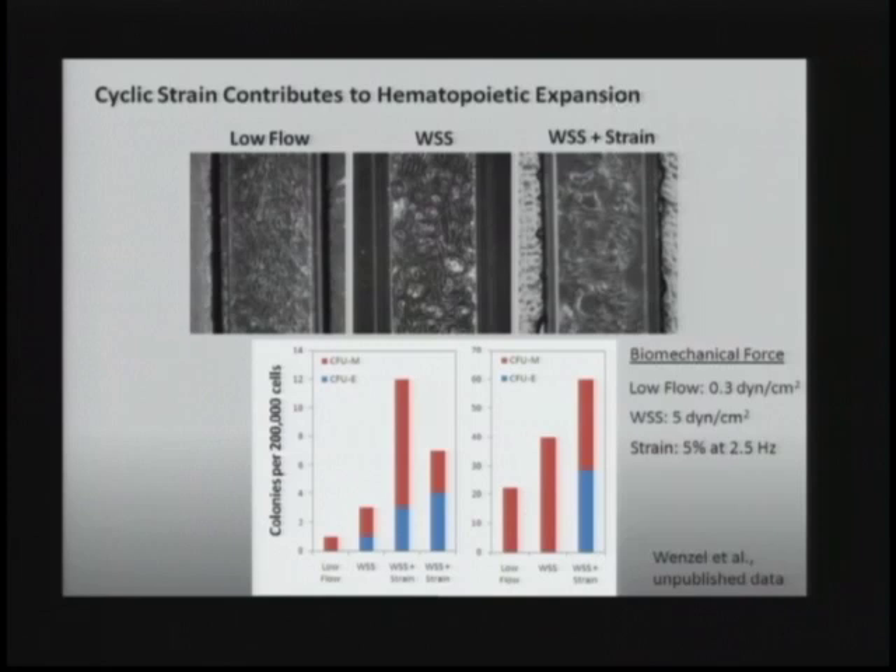I'd like to acknowledge my mentor, who has been a fantastically supportive mentor and person — very helpful in how to choose questions and how to pursue science. Dr. Donald Ingber is a very creative person. Guillermo Garcia-Cardena, a vascular biologist, has been along for the entire ride and brought us the cone-plate technology that allows us to really pursue new questions. Ilho Jang is the graduate student doing the work on Notch; Garrett Hefner is helping with soluble compounds and screening engraftment in transplanted mice; and Yusuke Torosawa is a fantastically enthusiastic and dedicated collaborator.